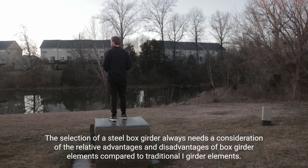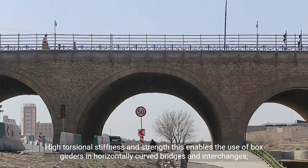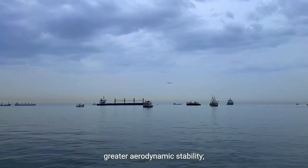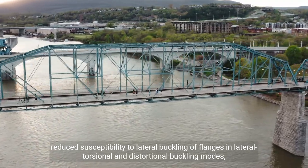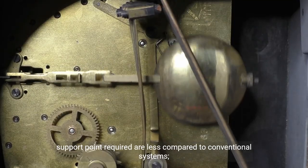The selection of a steel box girder always needs consideration of the relative advantages and disadvantages of box girder elements compared to traditional I-girder elements. Advantages of steel box girders compared to I-girders include: high torsional stiffness and strength, which enables the use of box girders in horizontally curved bridges and interchanges; greater aerodynamic stability; and reduced susceptibility to lateral buckling of flanges in lateral torsional and distortional buckling modes. Support points required are also less compared to conventional systems.